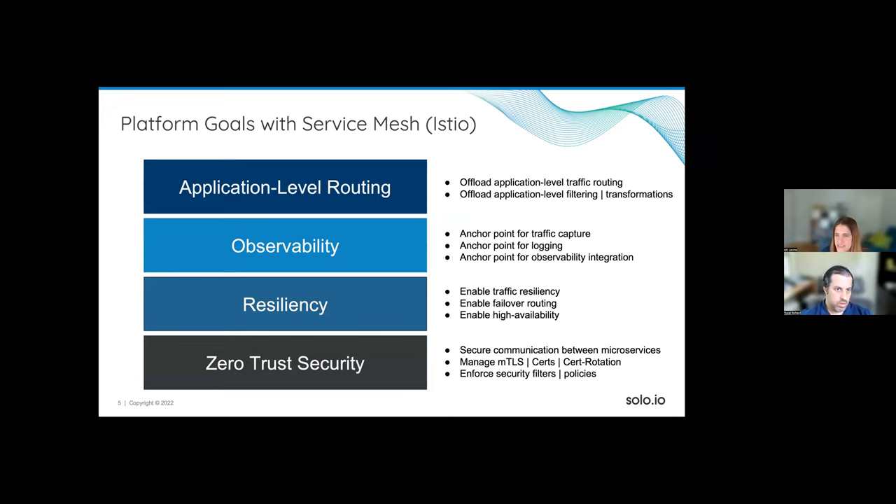Service mesh was focusing on four things from the beginning. The first is everything related to application-level routing — how two microservices communicate. The second is observability: with many microservices and replicas, how do you collect logs and understand what's happening? The third is resiliency — things like retries, fault injection, and timeouts. The fourth is everything related to zero-trust security: mTLS, encryption of traffic on the wire.